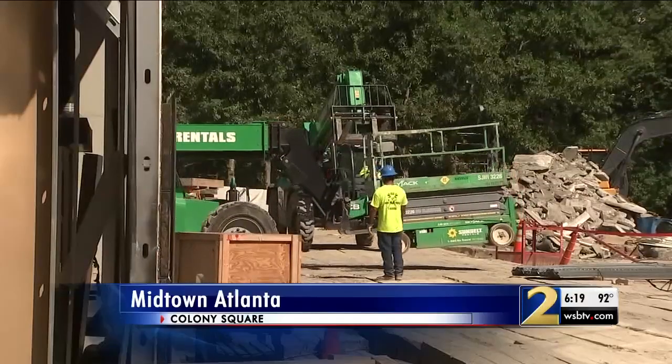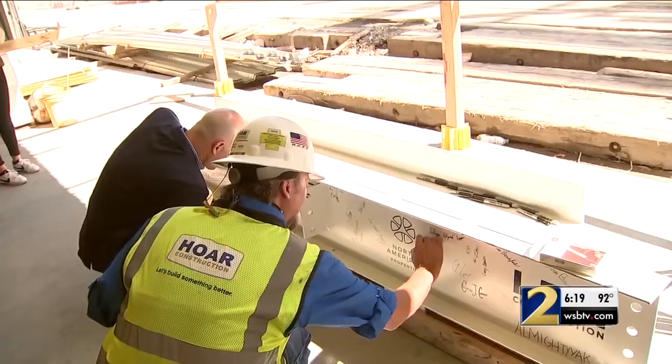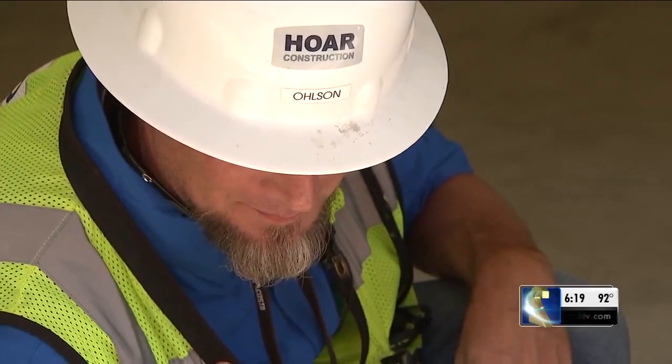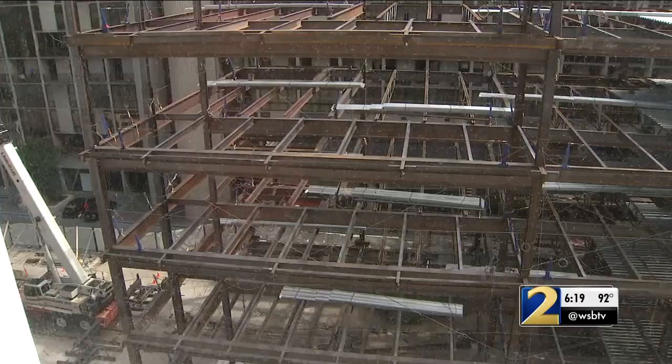The demolition is complete at Midtown's Colony Square, and Thursday hundreds of construction workers celebrated with a topping out ceremony, signing the last steel beam in this section of a major redevelopment.